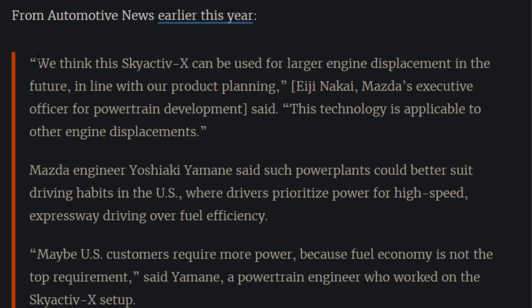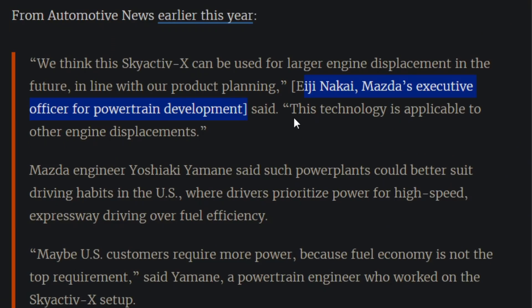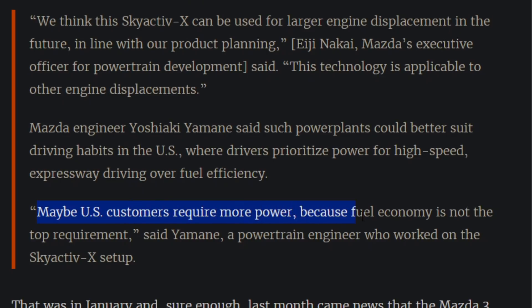Automotive News posted earlier in the year: 'We think the Skyactiv-X can be used for large engine displacement in the future in line with our product planning,' says Mazda's executive officer for powertrain development. 'This technology is applicable to other engine displacements,' said Mazda engineer Yoshiaki Yamane, adding that such power plants could better suit driving habits in the United States, where drivers prioritize power for high-speed express driving over fuel efficiency.